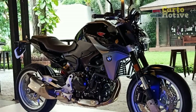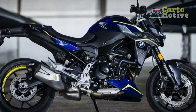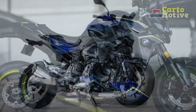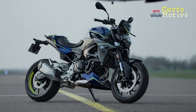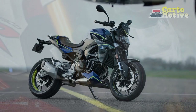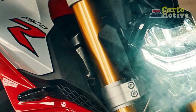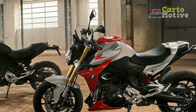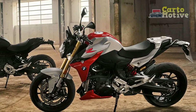5. Seat height — the seat height may be a bit tall for shorter riders, potentially causing discomfort when coming to a stop or maneuvering at low speeds. 6. Wind protection — the minimalist design, while stylish, may offer limited wind protection at higher speeds, potentially causing discomfort during long highway rides. 7. Limited passenger comfort — the pillion seat may not be as comfortable for passengers on extended journeys, limiting its suitability for two-up touring.